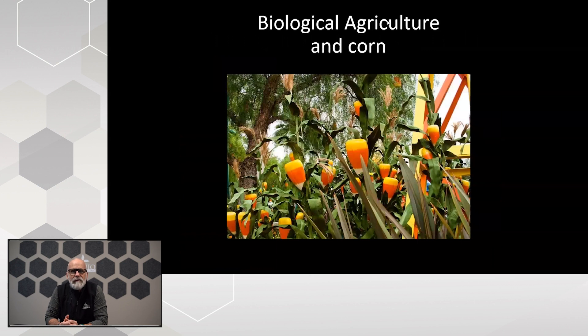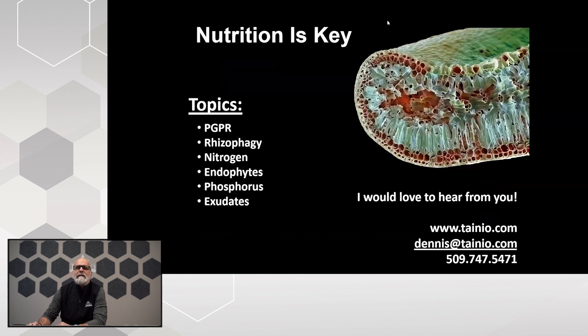I've worked with a lot of different crops over the years — tree fruits, trees, row crops, and even a lot of specialty crops. My daughter and my wife are always very excited just prior to harvest around Thanksgiving to see the candy corn come off the vine. Let's get started. We're going to concentrate on nutrition as key in the biological process, and today specifically on the nutrition side of it.